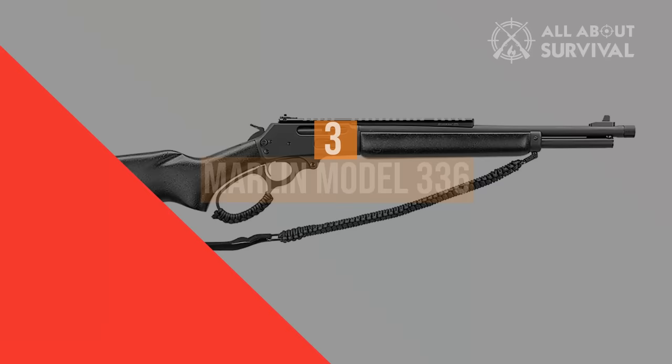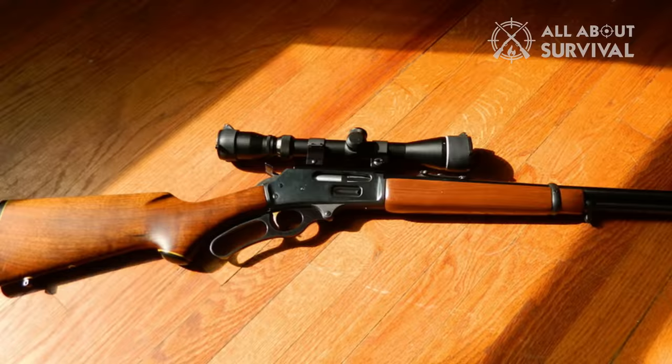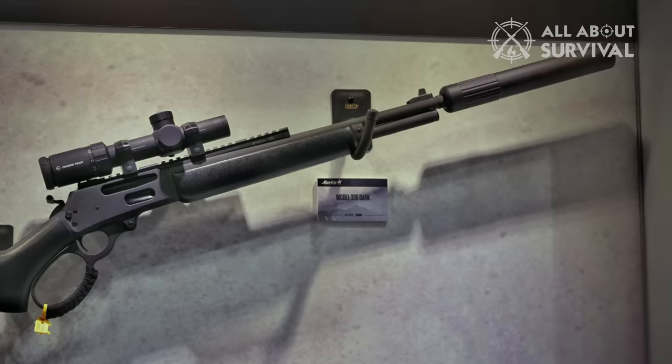Coming in at number three: the Marlin Model 336 lever-action rifle, which is moderately priced for a quality rifle of its type. You get a choice of either American black walnut or laminate pistol grip stock. Unlike some options, this can deal with larger game such as bears, hogs, and coyotes.